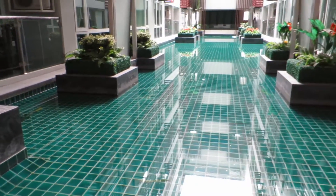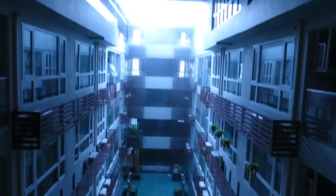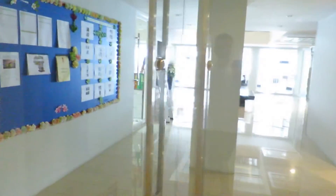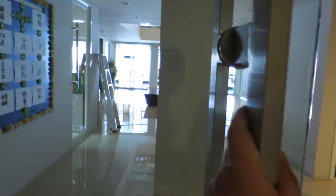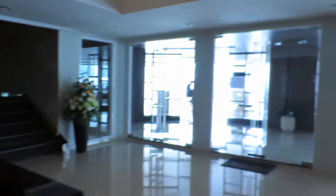Just around the doors here is the way to the co-working space and the manager's office. It's like a fancy hotel — they did a really nice job with the interior design.